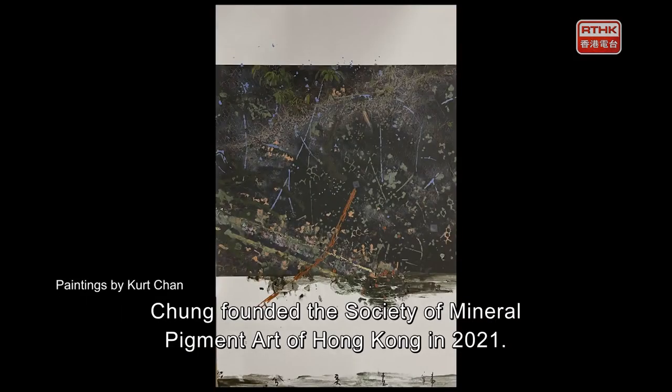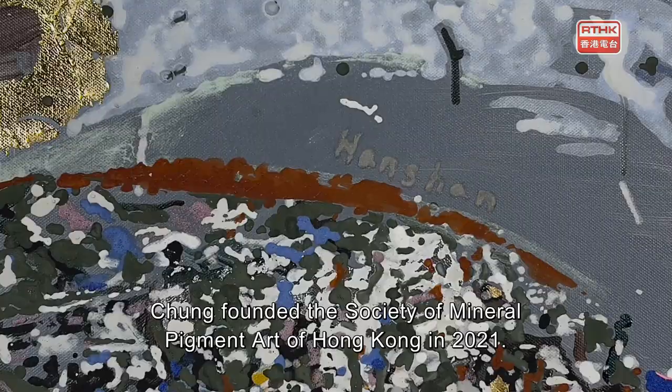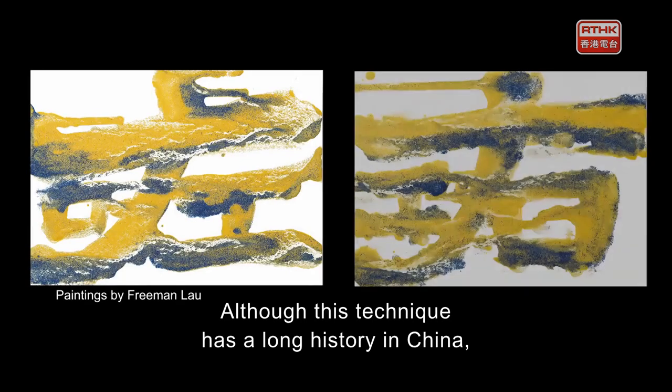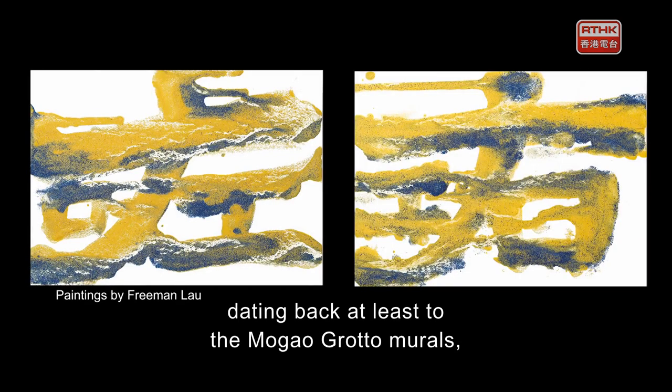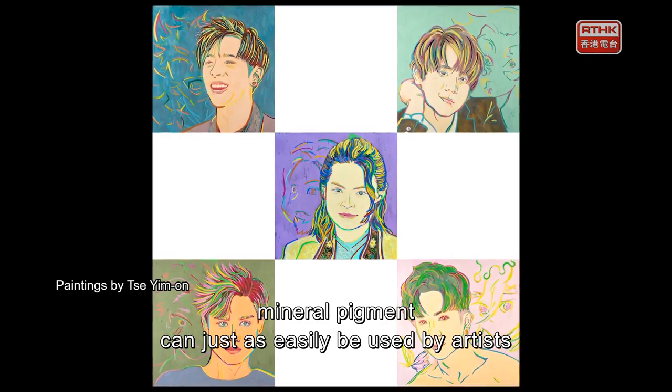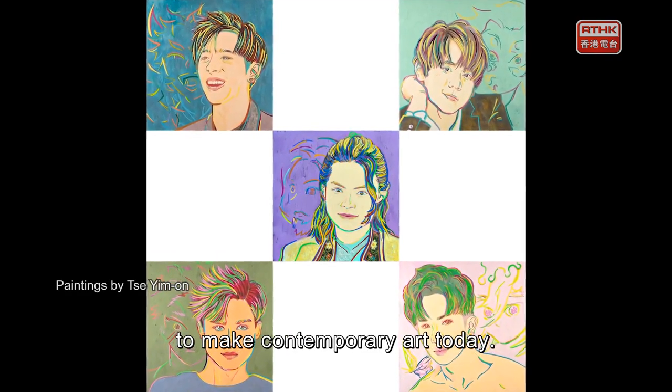Chong founded the Society of Mineral Pigment Arts of Hong Kong in 2021, and the Society had its inaugural exhibition last year. Although this technique has a long history in China, dating back at least to the Mogao Grotto murals, mineral pigments can just as easily be used by artists to make contemporary art today.